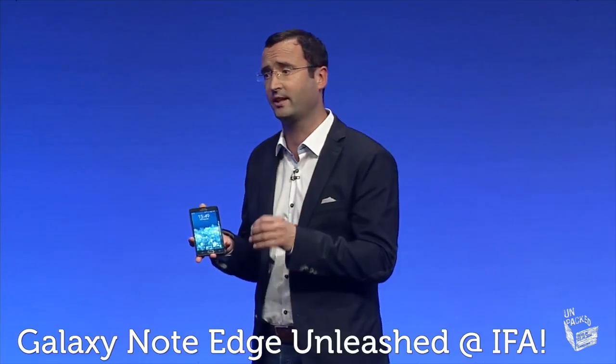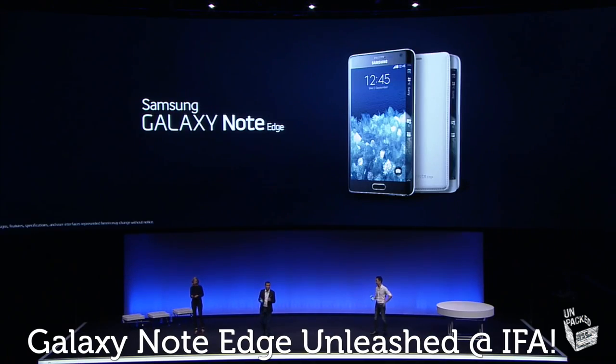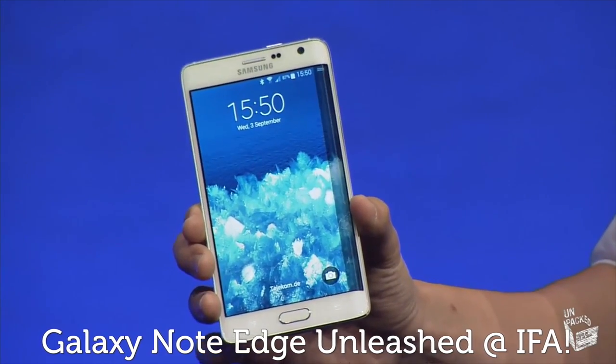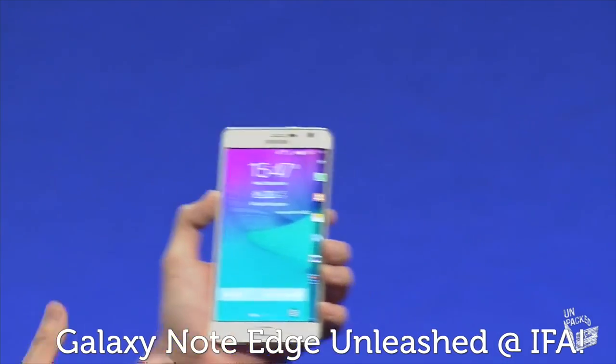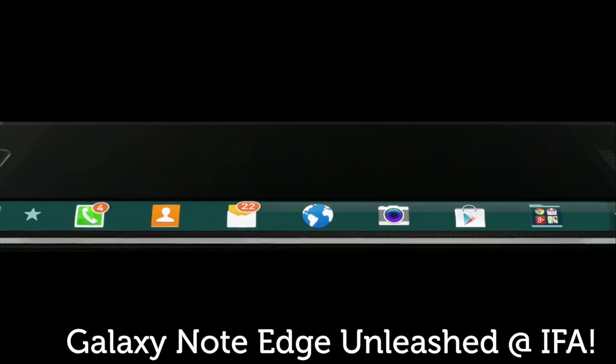But that wasn't the only phablet that Samsung unleashed at IFA, as the innovative Galaxy Note Edge also made its exciting debut. The Note Edge has to be one of the strangest devices we've seen this year, as its screen stretches over the edge of the device and curves down the side. And this looks to be one of the true Note flagships that Samsung has managed to keep under wraps.